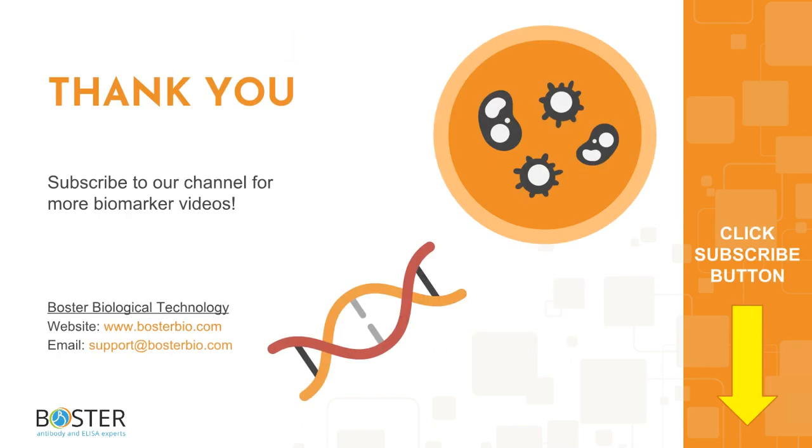Thank you for watching and check out the links and references in the description box below. Let us know in the comments which biomarker you would like us to discuss next. Subscribe to stay tuned for more biomarker videos.